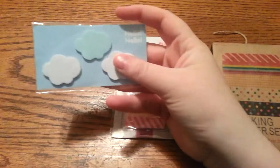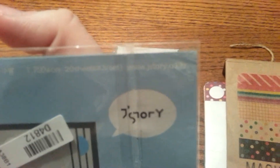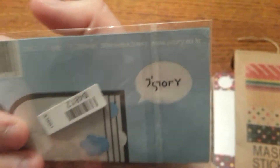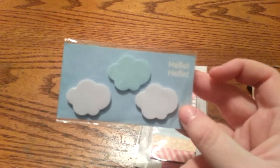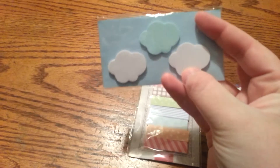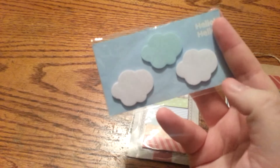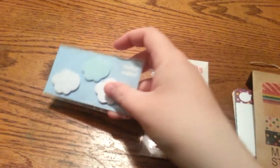These post-its are awesome. They're by jstory — jstory.co.kr — so I'm assuming that's from Korea. I cannot read the Korean but they do have English on the front and they are super cute. They stick really well; about half of the cloud is sticky. You get the white and the bluish color, and I think there's 25 on each one so you get 75 total.